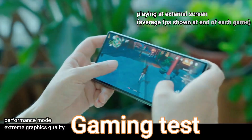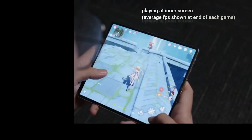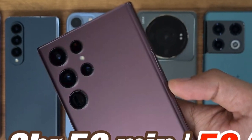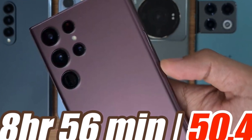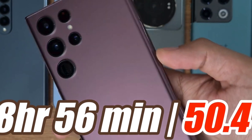The battery drain test was performed by running different games, web browsing, and social media apps on all the devices. The Galaxy S22 Ultra was the first phone to die, lasting only 8 hours and 56 minutes on a single charge, with a temperature of 50.4 degrees — which is probably why it didn't perform better in terms of battery life.